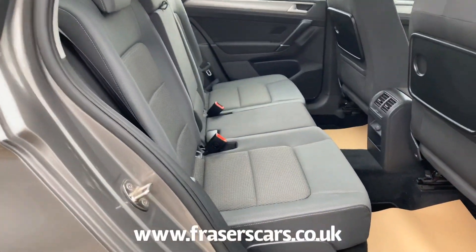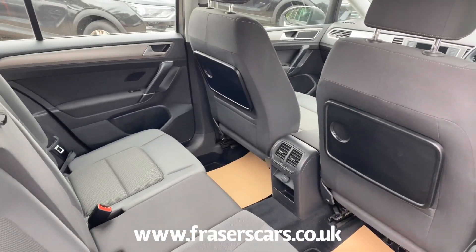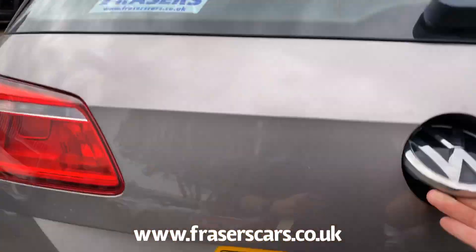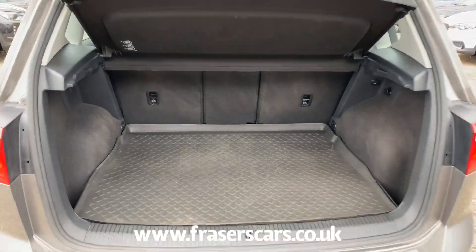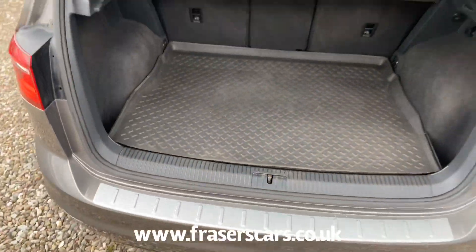There's lots of space in the back as well, with a 60-40 split fold rear seat and the aircraft style folding tables. There's plenty of space in the boot as well, and there's also a space saver spare and a boot mat.